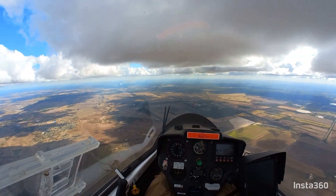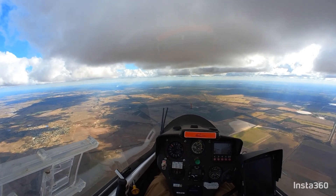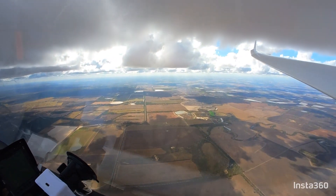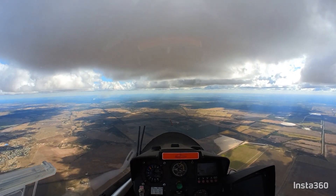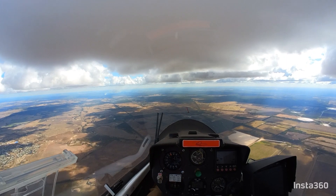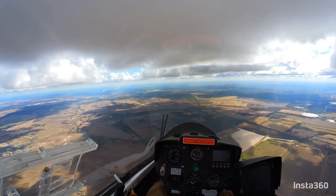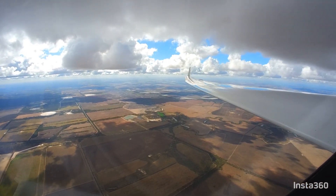It's pretty cold up here — six and a half thousand feet and it's seven degrees, so pretty fresh. But it makes for great climb conditions. I think I'll go to the edge of the scrub here and then turn to head to Garland Downs Soaring Club, which is 58 kilometers to the north.